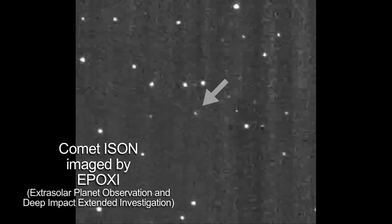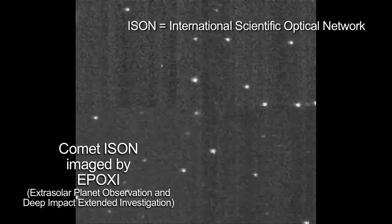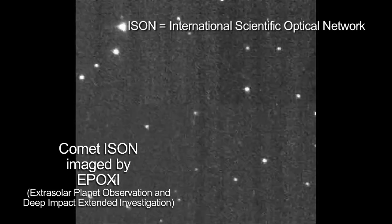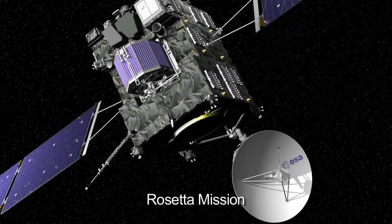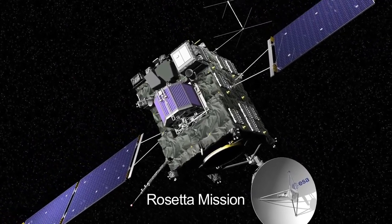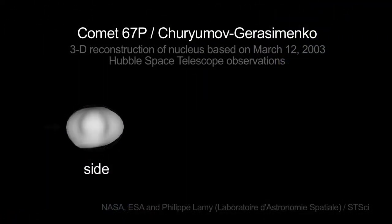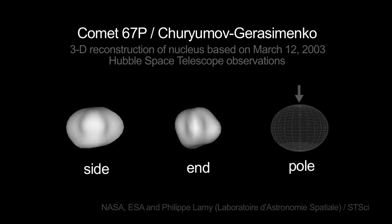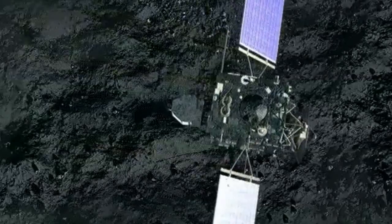NASA's Epoxy mission captured some images of a different comet, ISON, in late January. This comet may offer spectacular views for viewers on Earth towards the end of the year. And Rosetta, an international mission with U.S. support and NASA instruments, is on a 10-year mission to catch up with comet 67P Chiryumov-Gerasimenko, or CG for short. Rosetta will be the first spacecraft to soft land on a comet and accompany it as it enters the inner solar system.